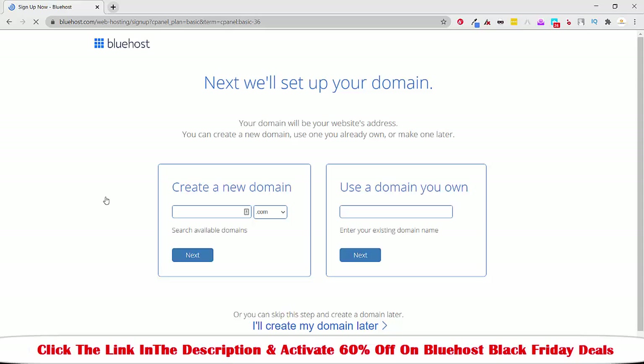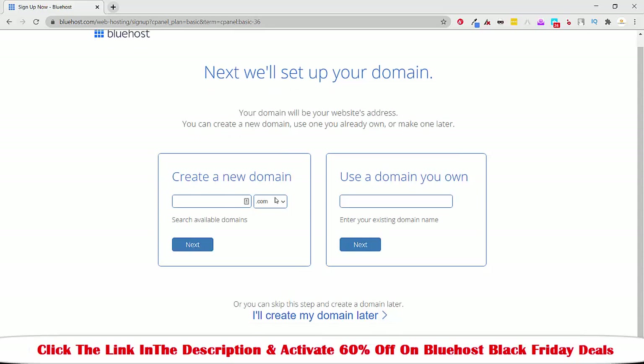You can check out the link in the description I have mentioned — it already has the 60% activated discount link. All you have to do is just click on that link and you will be redirected to the website where you have to activate your deals.